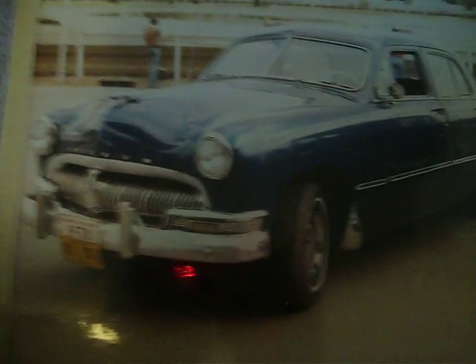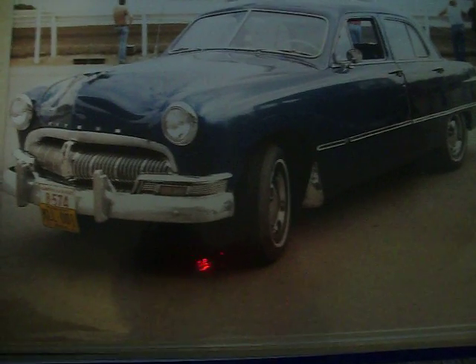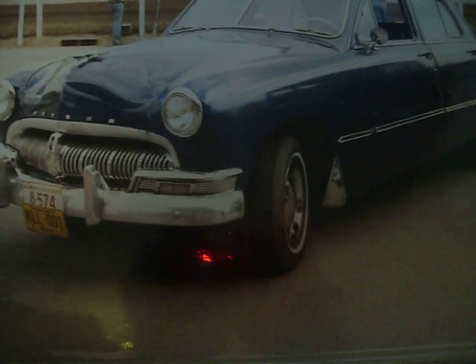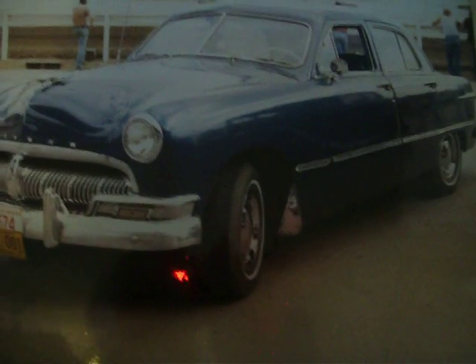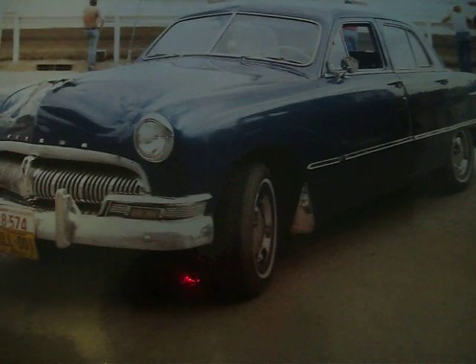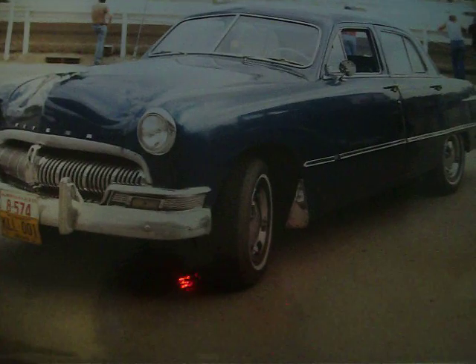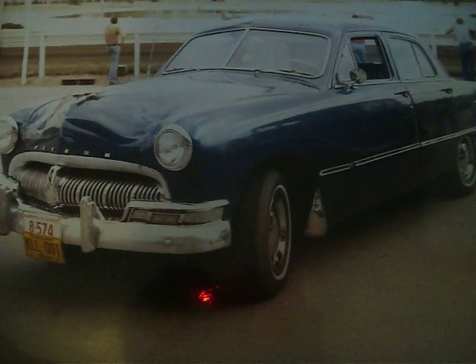Here's the side view of a 1950 Meteor. They were basically using Mercury hubcaps that year, and you can see it had rectangular tail lights. It used the Mercury grille but a Ford body, with a Ford interior and Ford tail lights. They had a chrome handle on the trunk, whereas the Ford had a painted one.